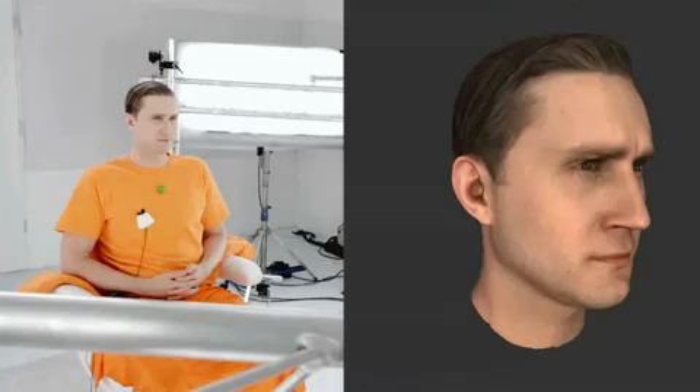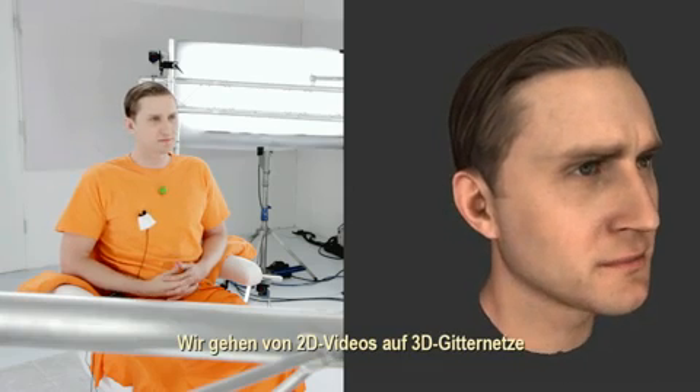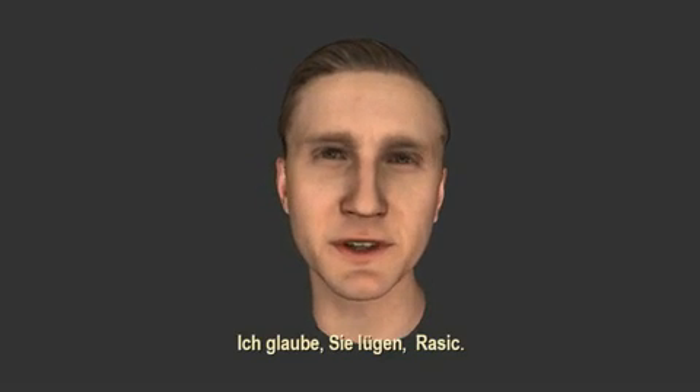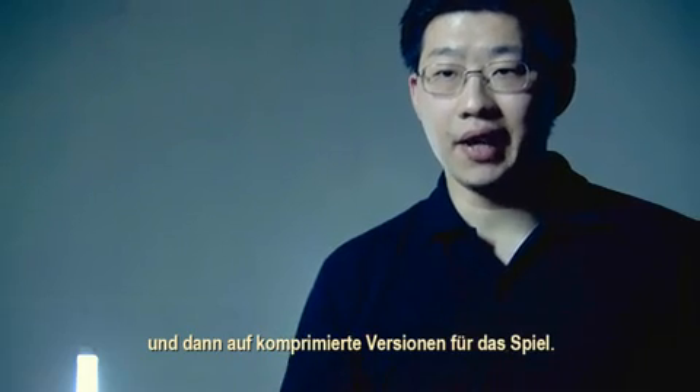And action! The guys' names that I've been seeing doing the repairs on the heaters — they're fully licensed and accredited. We go from 2D videos to 3D meshes. I think you're lying, Racic. I think some of your men aren't fully licensed. To compressed versions for the game.